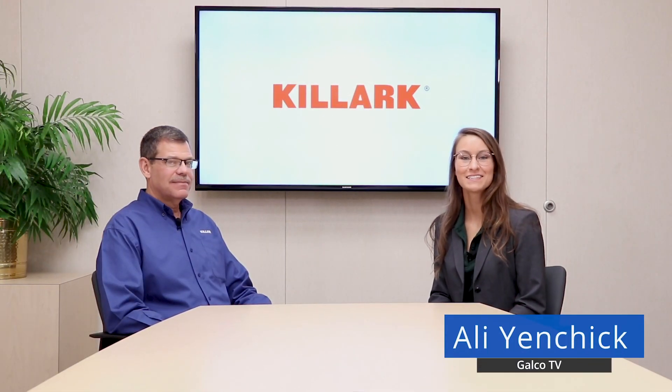Hi GTV, it's Allie. Today I'm here with Duane Basham from Killark. We're going to be talking about some new products. Welcome, Duane. Thank you.